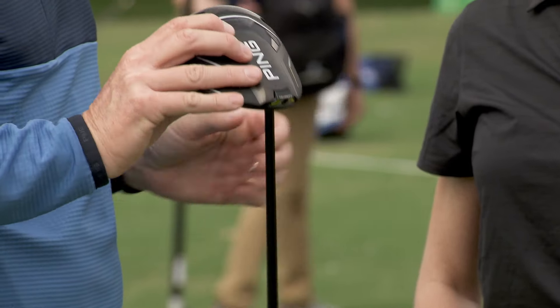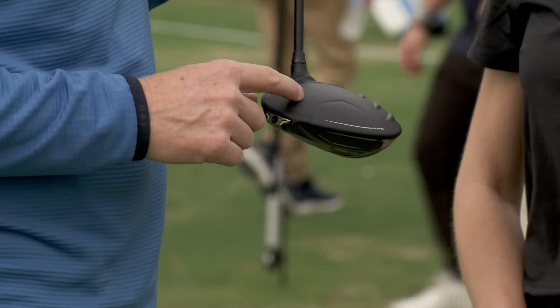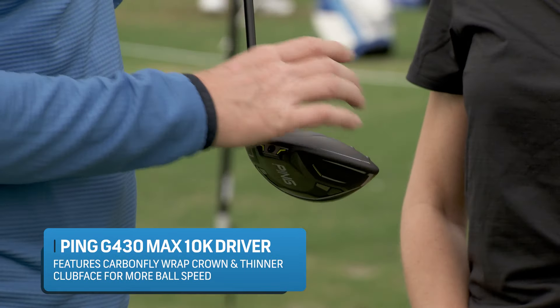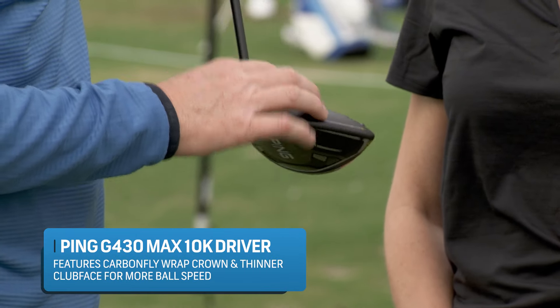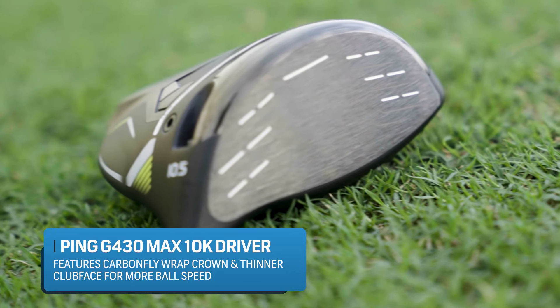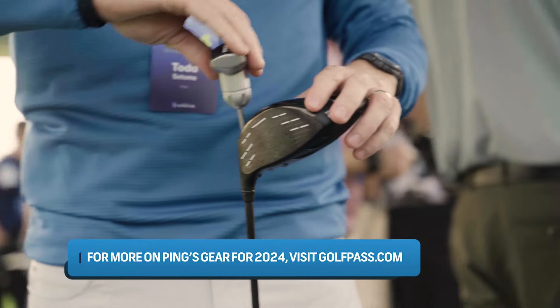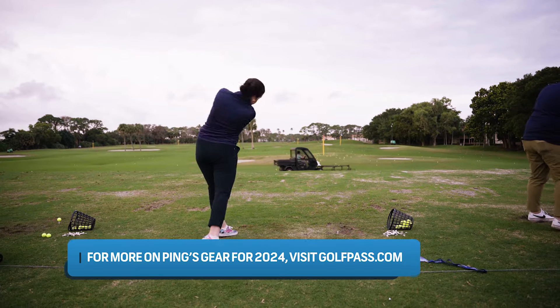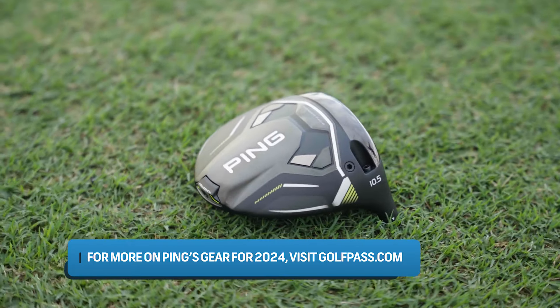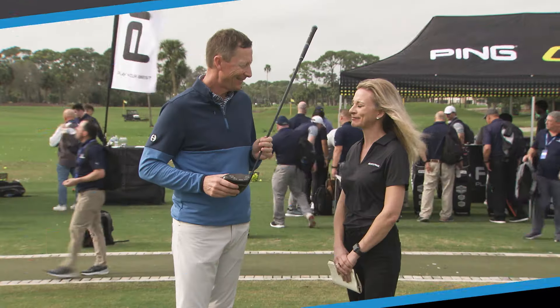Tell me about some of the new materials being implemented in this driver. We have the carbon crown — what we call carbon fly wrap. The beauty of it is it wraps around so it's not going anywhere. What we did in the face is we actually shallowed the face, which allowed the engineers to make the face thinner, so our ball speed went up as well. The average golfer that's going to play with this club — you can hit it pretty much anywhere on the face, and your spin rate stays consistent, and the ball flight goes straight. The technology is making us all play so much better.